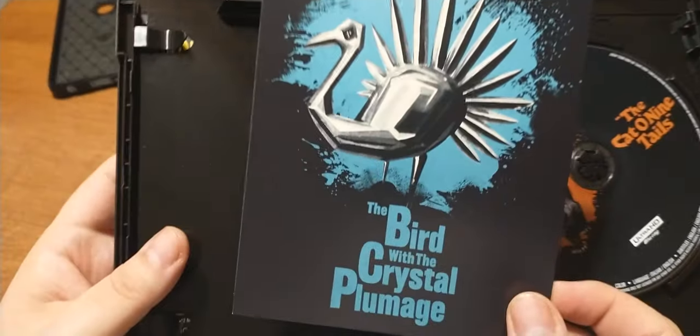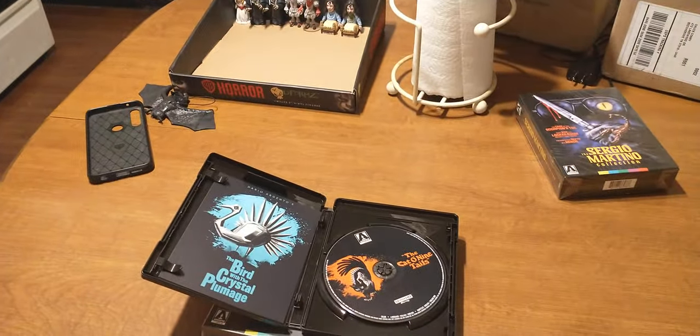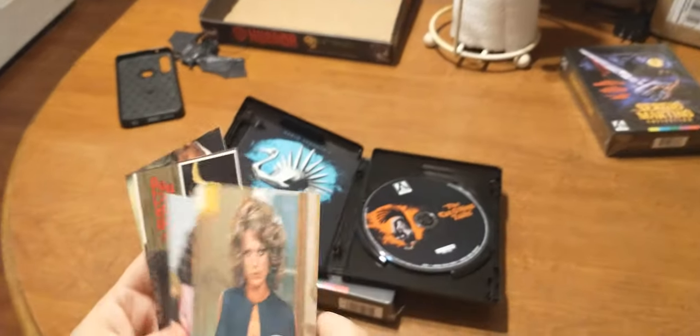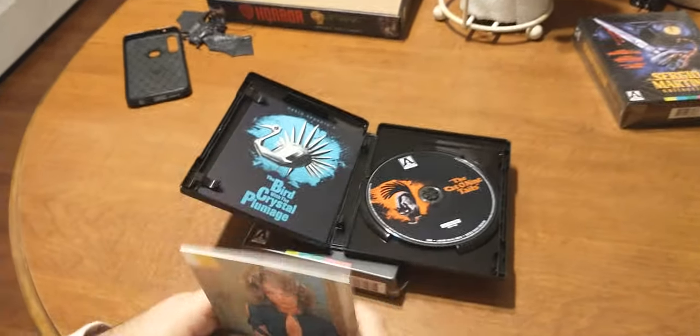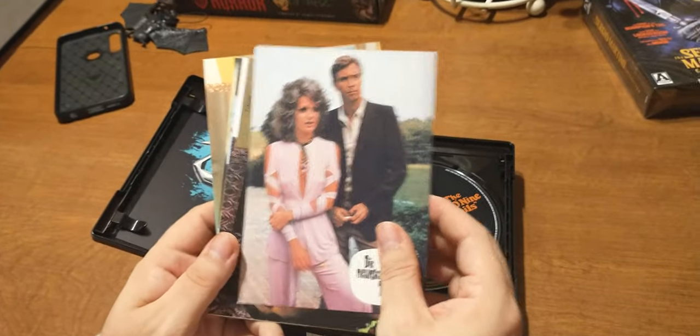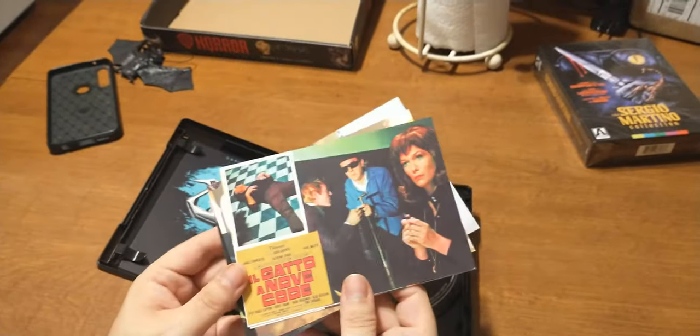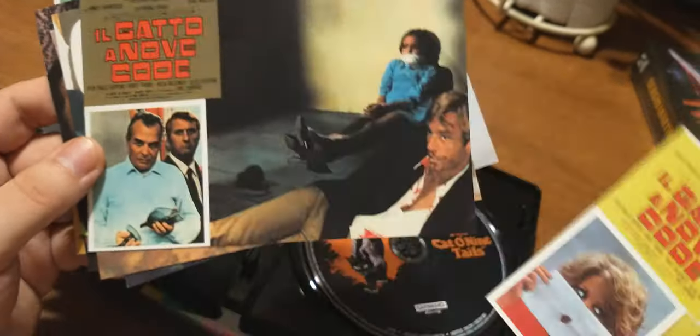Speaking of more Argento — Bird with the Crystal Plumage, I have that at home. Here we have cards. Hopefully nothing that's not safe to show. Let me check real quick. Okay, I think we can show these. It's got some pretty wild scenes in it. You never can tell if they're going to show something in one of these cards, so you've got to watch out because YouTube will flag you if they feel you are breaking the rules here.